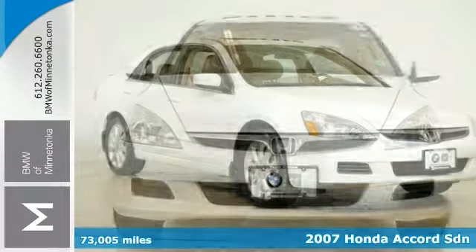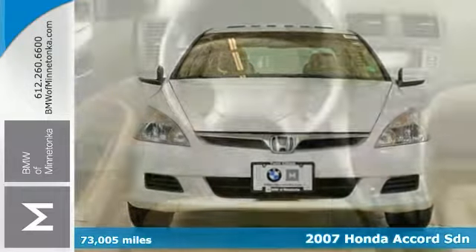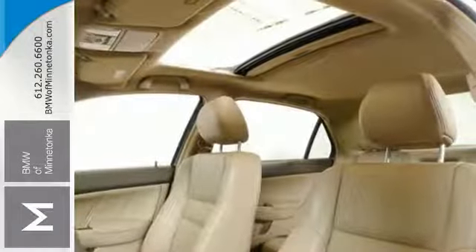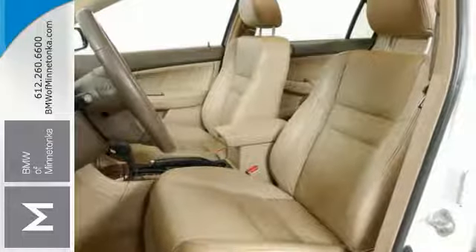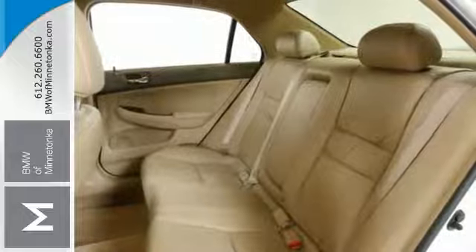Interested in a simply outstanding car? Well then you better check out this outstanding 2007 Honda Accord. It delivers high levels of quality and performance and ranks at the top of its class. It also scored top ratings in frontal offset testing. Great features like heated leather seats, dual-zone climate control, and a sunroof.